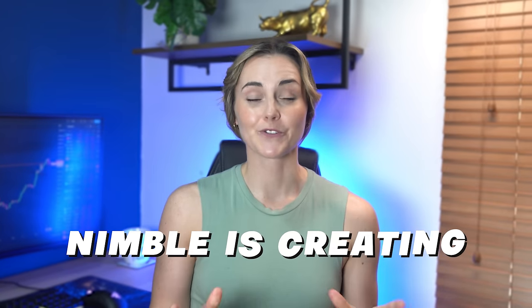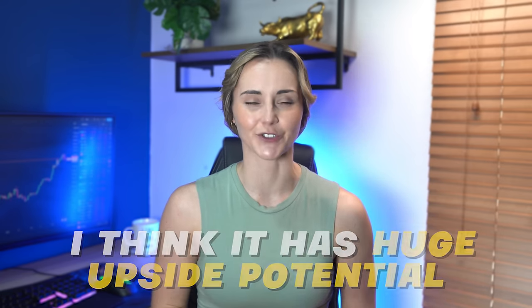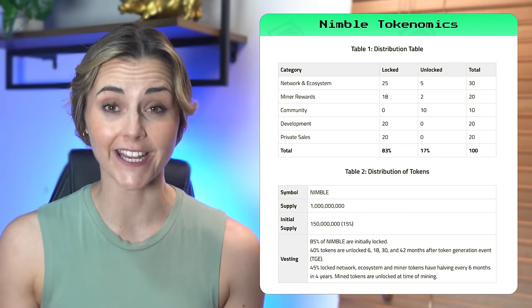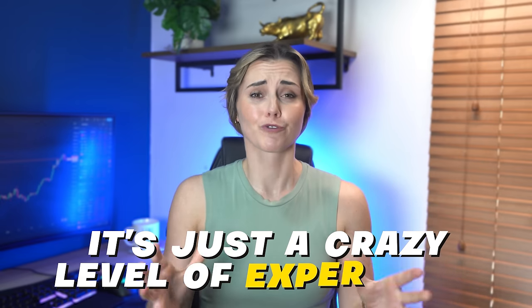I won't get into this in great detail — I'll do a dedicated video if you're interested. Nimble is creating a truly open, decentralised, on-chain AI. It's similar to Tau and also similar to Fetch; Tau is 4 billion cap and Fetch is 2 billion. So depending on what Nimble releases at, I think it has huge upside potential. The tokenomics are solid and clearly created with a long-term mindset. The team is fully doxxed — founders are ex-Yahoo, Google, Uber, Apple, and Facebook as software engineers and product managers. It's a crazy level of experience. If you want a full breakdown, leave a comment below.